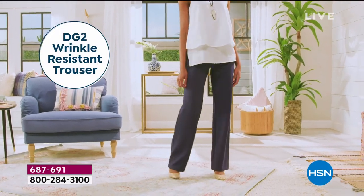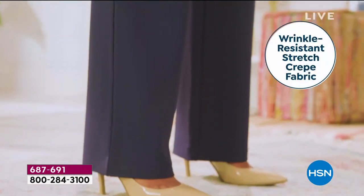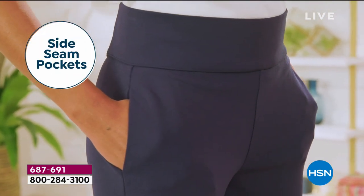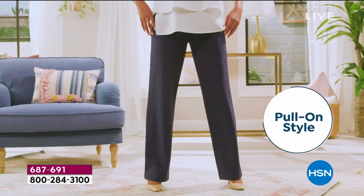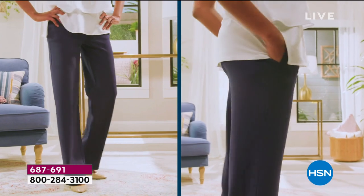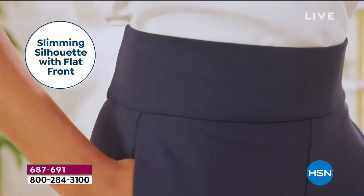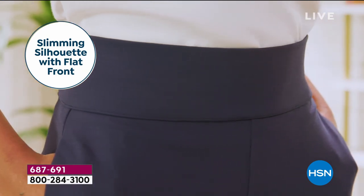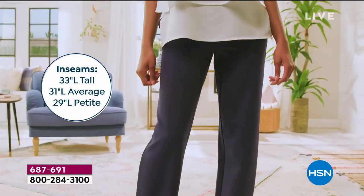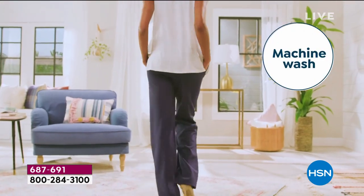Over 31,000 sold already — why? Because this is something you have never seen before, never touched, never experienced: wrinkle resistant crepe, all done in a pull-on pant style that is so beautiful, feels as good as it looks, with completely no zippers. Look at that flat front — very beautiful, very slimming — and you get pockets.